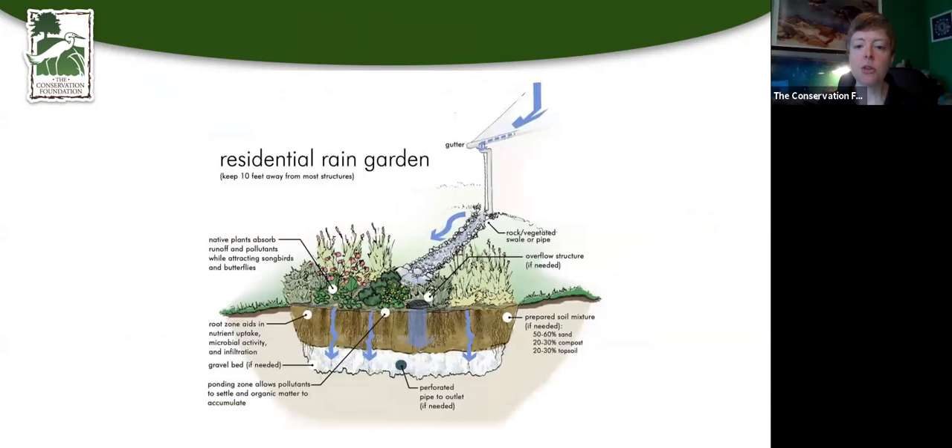My downspout is directed down a dry stream bed — just rocks — and the water flows into the rain garden and collects there. You want it about 10 feet or more away from the house, away from your foundation, so you don't have to worry too much about grading. You can add a soil mixture, make it a little sandier to help with drainage. The roots of the plants also help water go down. As long as you have a depression in the ground and native plants in there, you're pretty much good.